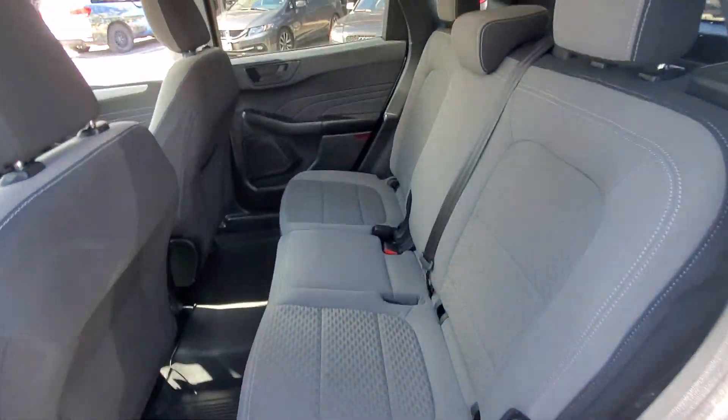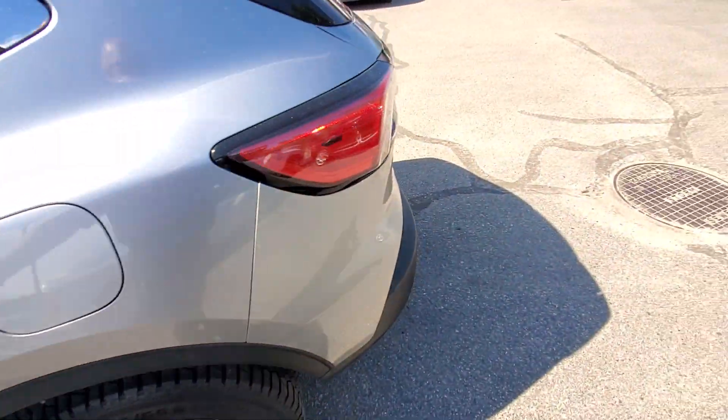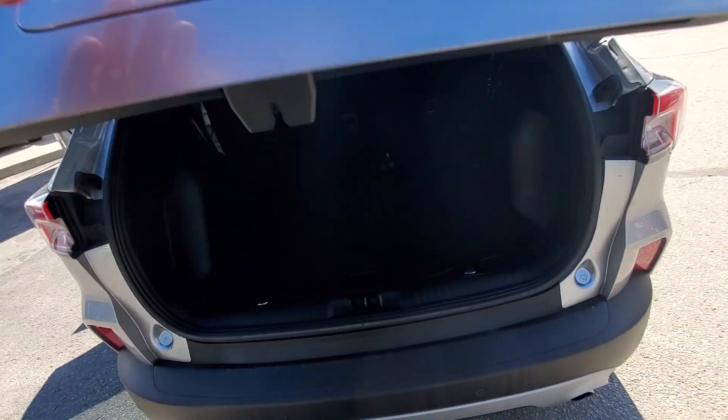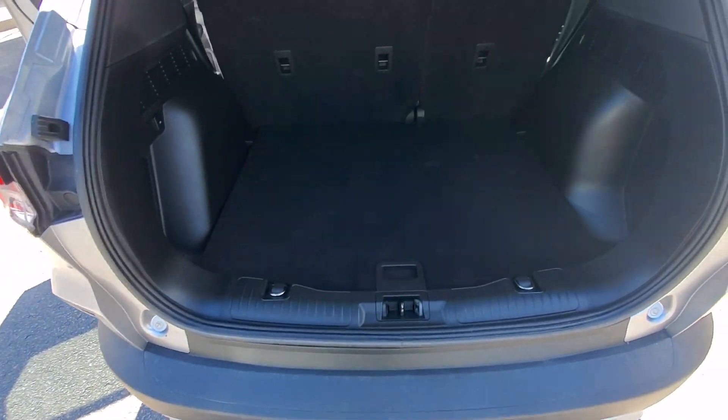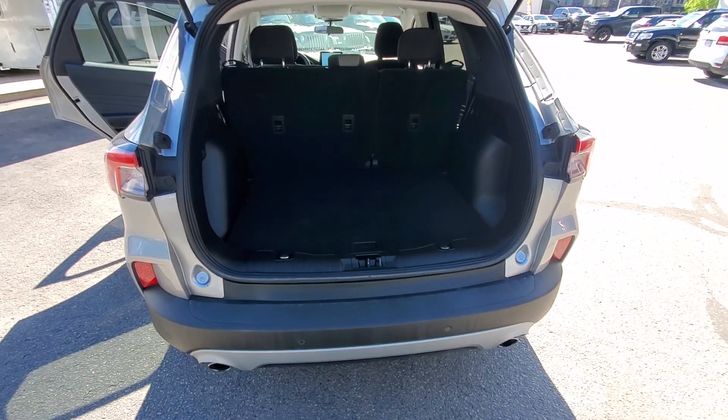It can accommodate three passengers in the rear and two in the front. The back seats do fold down, allowing you to increase your rear cargo space. The vehicle is in very nice condition overall.